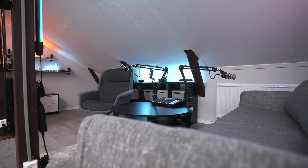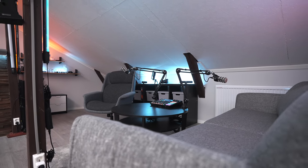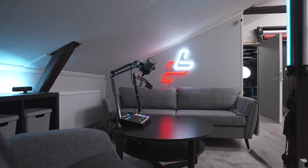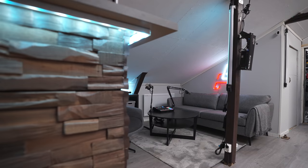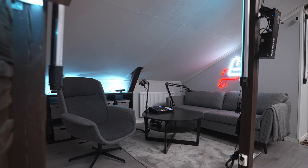This right here is the latest addition to the studio, and this is the podcast corner. This is something that I had in mind when I started building the entire space because I wanted to have a podcast corner, a bar, and a whiskey shelf. Those things were like main priorities for me. And now I finally have this place done and it just feels good to have everything set and ready to go so that you can just sit down, hit record, and don't have to think about setting everything up.